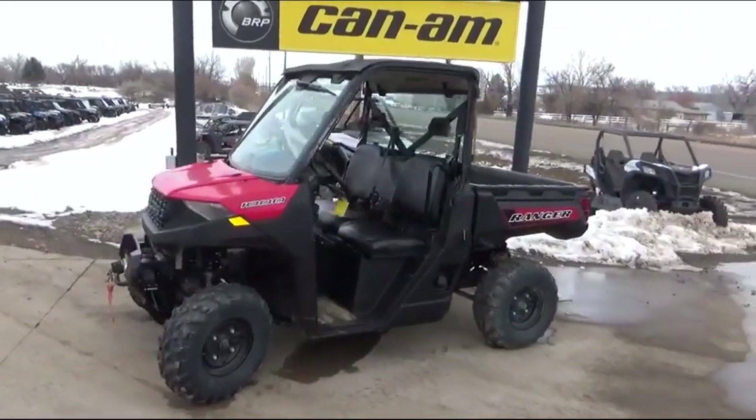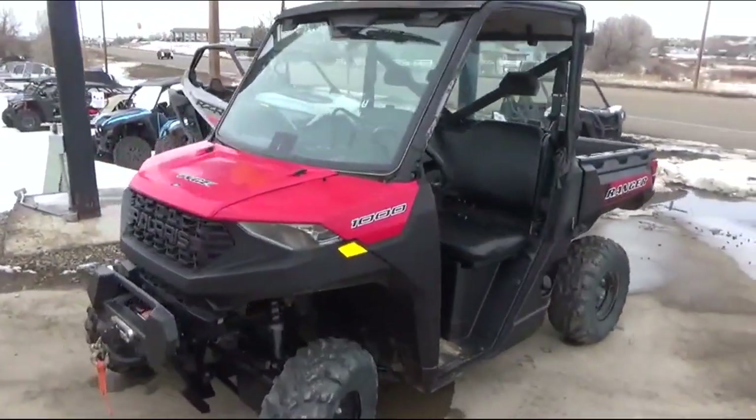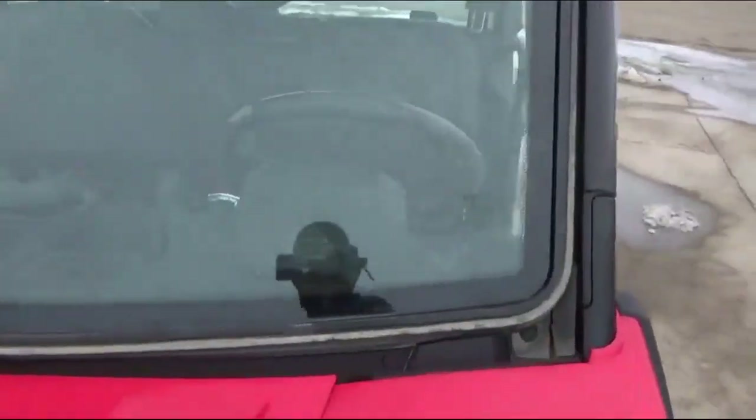Riverside Marine & Cycle, Miles City, Montana. Got a 2020 Polaris Ranger 1000 with electric power steering.